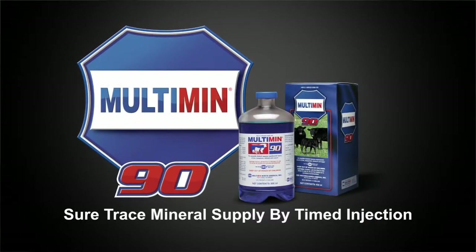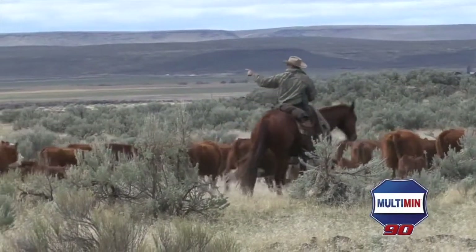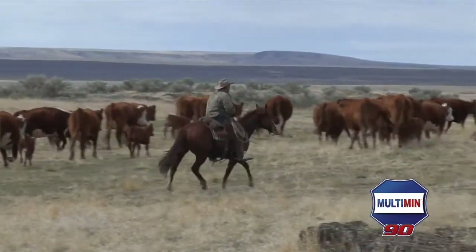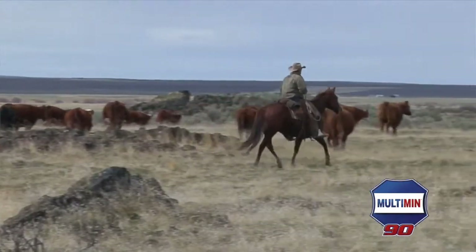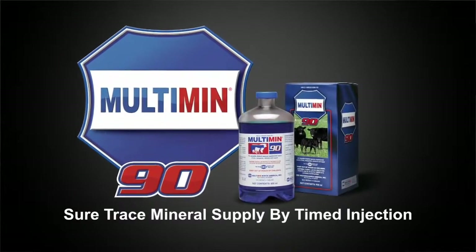We do use Multimin in our cow herd and we're finding that there is a benefit. It seems like those cows breed back better and we also found that by giving our bulls a shot of Multimin just before we turn them out, we really get a kick out of that. I've definitely recommended Multimin to several people and it's a good product.